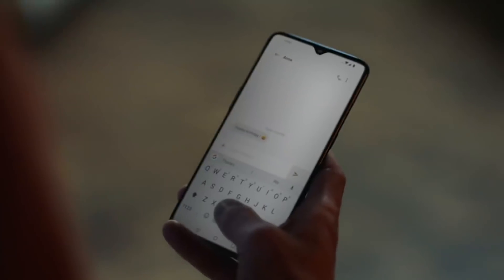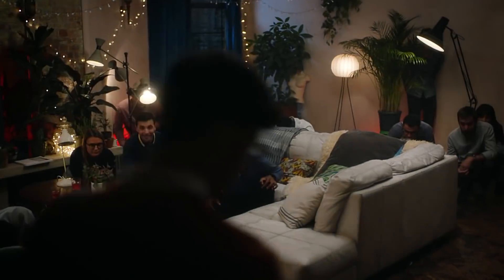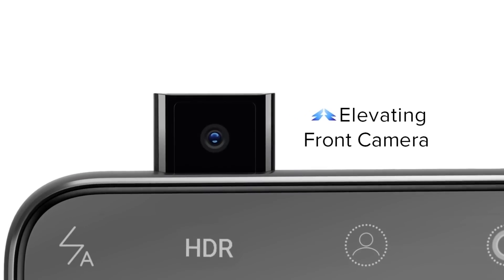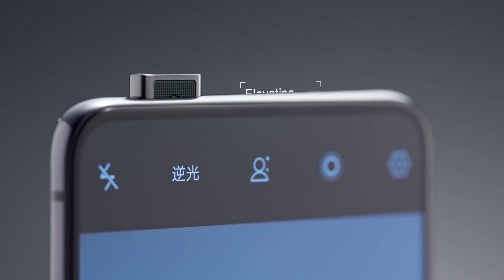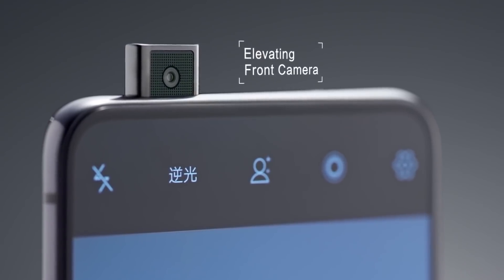Just like the OnePlus 6T, the OnePlus 7 is expected to come with an in-display fingerprint scanner, but there is no word on whether it will be an optical or ultrasonic one. Lastly, the smartphone is expected to come with a 4150mAh battery and run on Android 9.0 Pie out of the box.